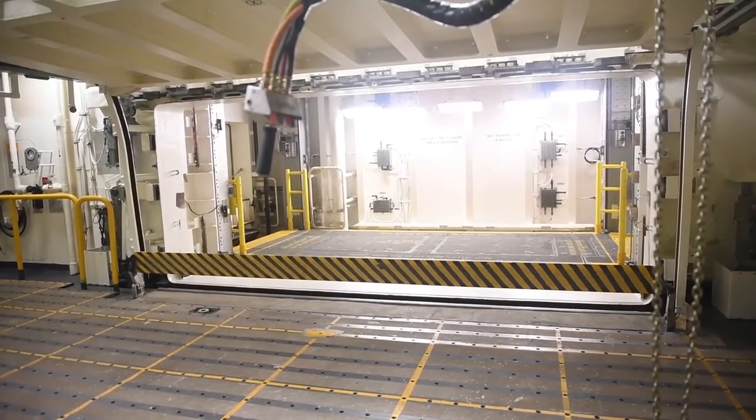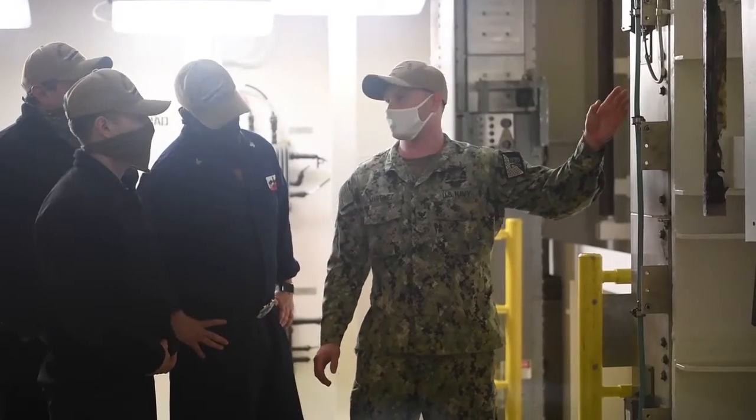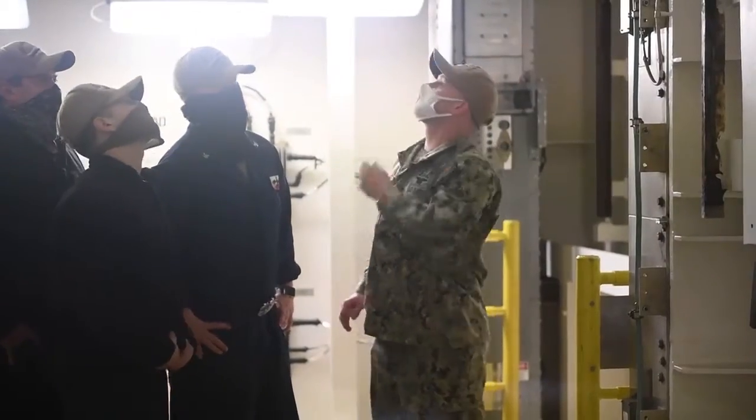One is the Utility elevator — it's a primary medevac elevator, and we can also use it for cargo, weapons, stores, mail, things like that.